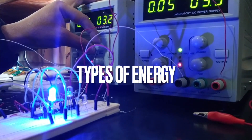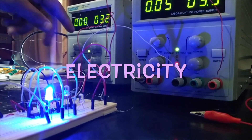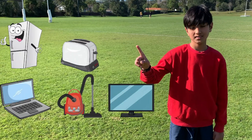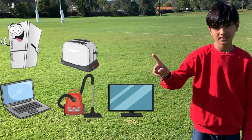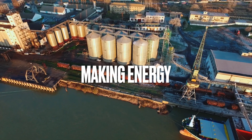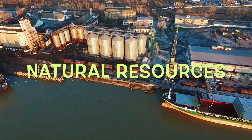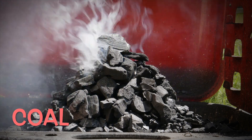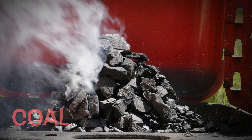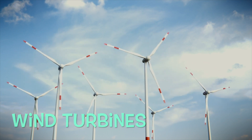There are many different types of energy. Electricity powers things such as light bulbs. These things all use electrical energy. Energy is made by using things called natural resources. Coal is one type of natural resource. Wind turbines use wind to make electrical energy.